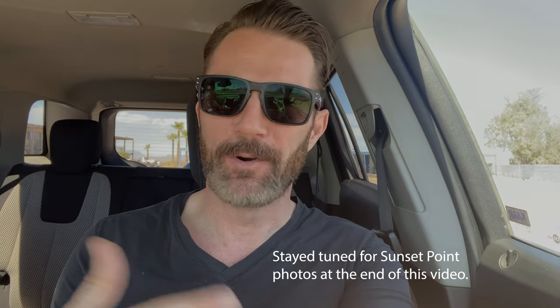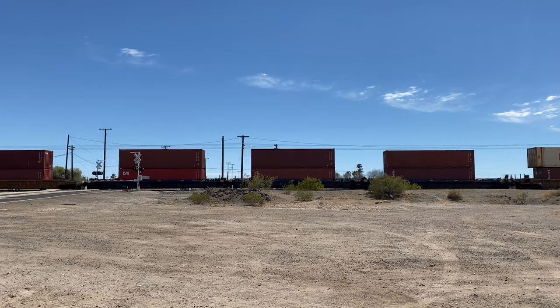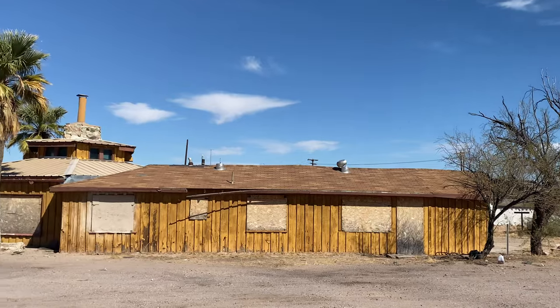When I was at Sunset Point, I rushed through another roll once I realized I hadn't shot one. Then I wanted to shoot some more, so we were like, hey, this place is only an hour and a half away. Let's do that. So we're here now.